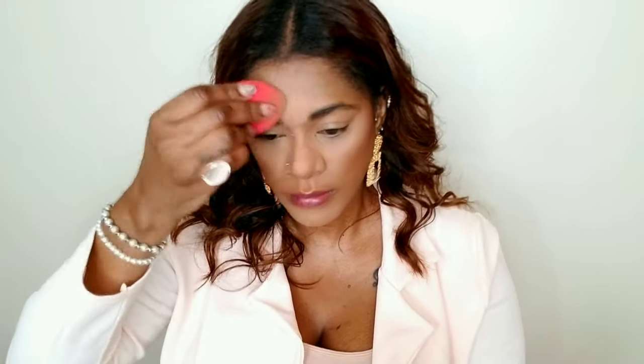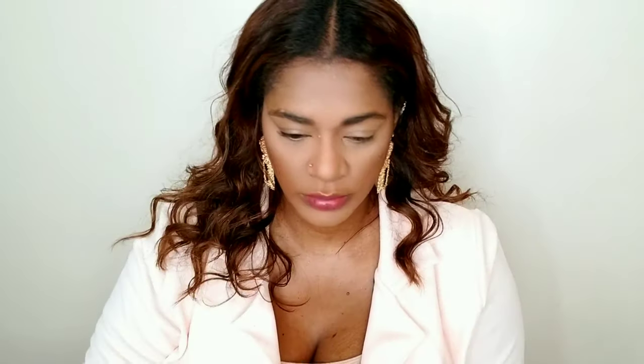I'm taking MAC NC42 powder foundation — the L'Oréal Infallible is a great dupe — and pressing it underneath my eyes with my damp sponge. It gives a nice smooth finish. I'm applying it everywhere I concealed for extra coverage. Then I went back in with the Huda Beauty powder to bake the oily areas: underneath my eyes, chin, forehead, and nose — still using my damp sponge. I'm also pressing the excess onto the rest of my face, then setting remaining areas with a Sephora Micro Smooth powder in my complexion shade.